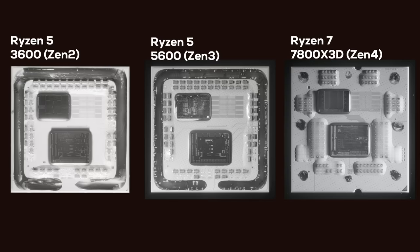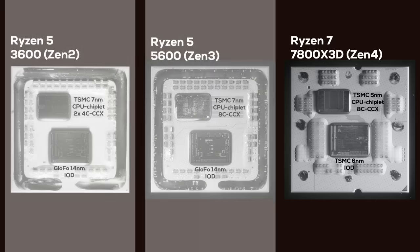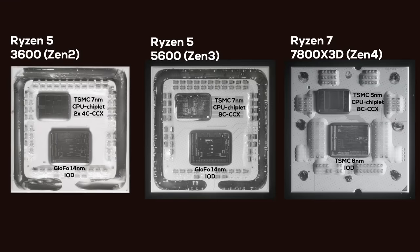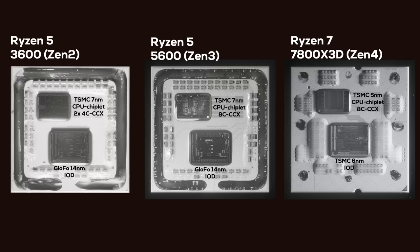That's three CPU generations on two different sockets with some pretty substantial changes in technology and performance. But looking at these gorgeous near infrared pictures from Fritzchens Fritz, it's difficult to spot any visual differences. The 3600 and 5600 are pretty much identical, and the main visual difference of the 7800X3D is not the chiplets but rather the capacitors surrounding it. All three CPUs basically look the same — one large IO die and a single CPU chiplet with room for one more.